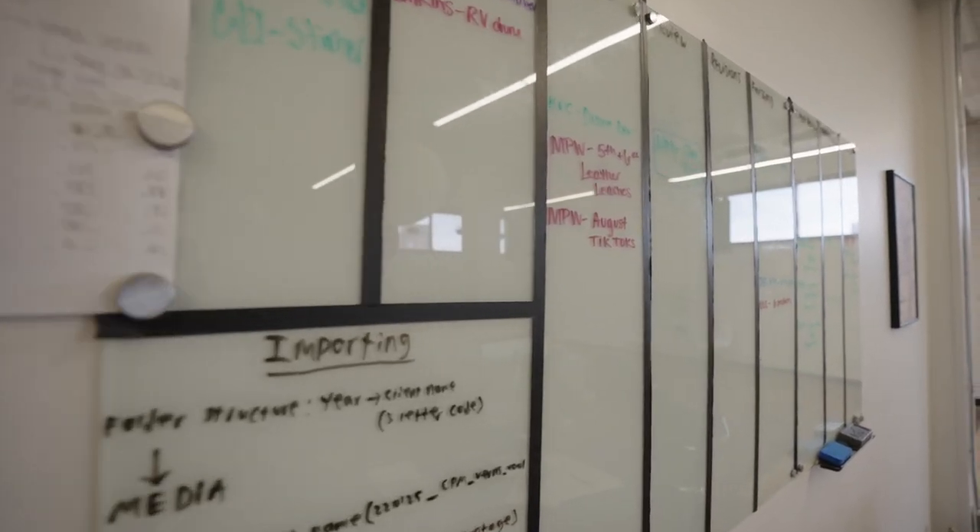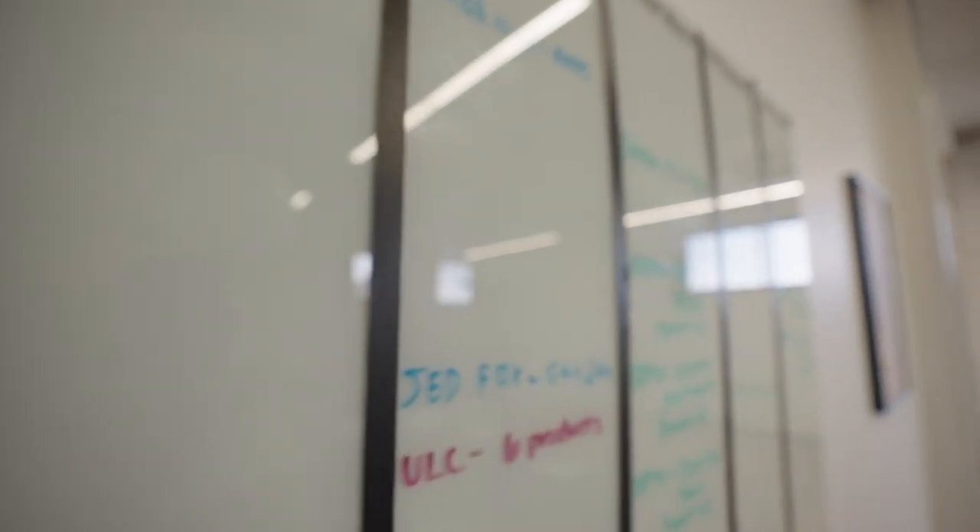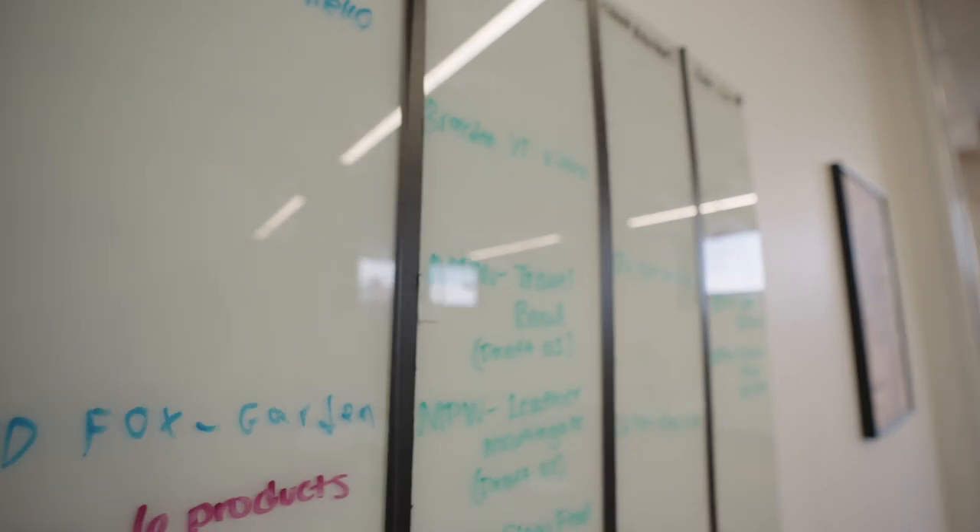On the back wall here in our post-production area, we have a series of whiteboards which we use to track the progress of a lot of our projects. Any of our projects that we end up editing, we keep on this whiteboard. They all have a certain code associated with the client, and we can keep track of which stage of post-production it's in. That way, Rick can make sure all of the videos get moved along in an efficient manner and get the attention they need to get done on time.